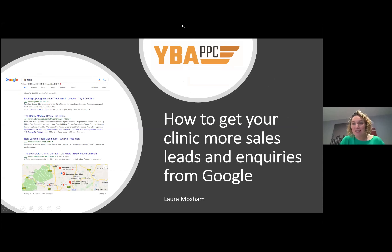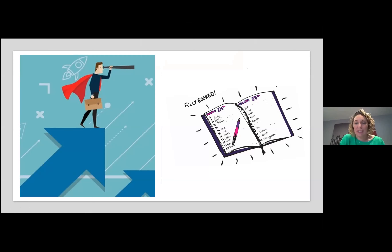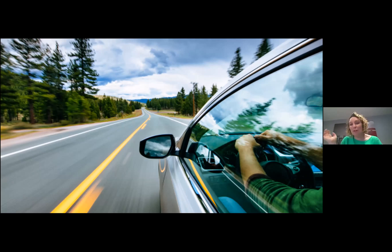Thanks to everyone for coming along. I know there are lots of you out there that need to fill your books, and this is one particular element I would love to share with you. Being at the top of Google is a vital part of enabling that to happen. What we need to do is see how we can get more sales leads and inquiries for your clinic through Google — we want a full book of inquiries so that you are back to back with bookings.